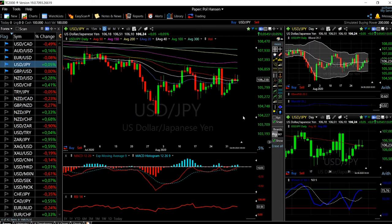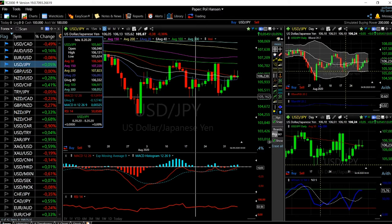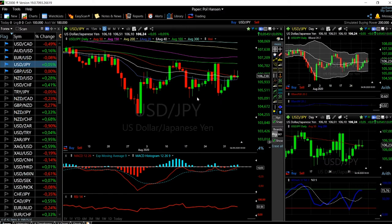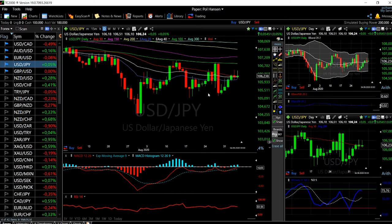Looking at USD/JPY, we saw a massive green candlestick the previous week. As I said in my previous video, I expect this market to go higher from here because we ran into support at this level. We were at risk of breaking down to 104, but we didn't, so we may see this market go up and test the 100-period moving average.